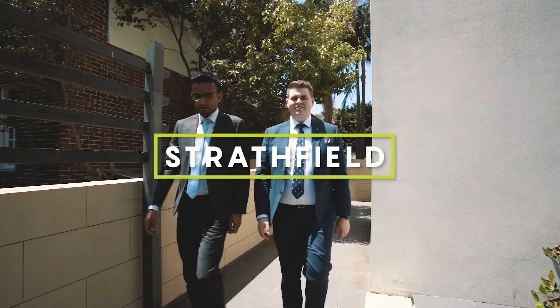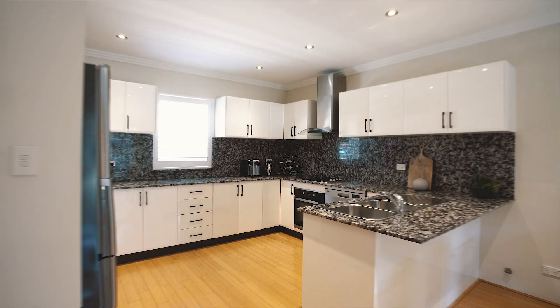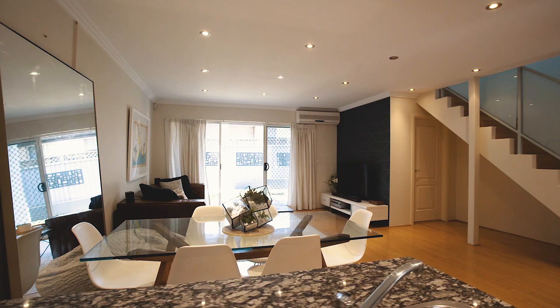This stunning three-bedroom residence is in a small boutique complex of only seven townhouses. This home offers an excellent open-plan design showcasing a stone kitchen, bright timber flooring, all flowing out to the superb east-facing courtyard.